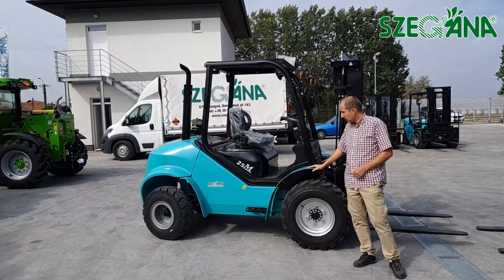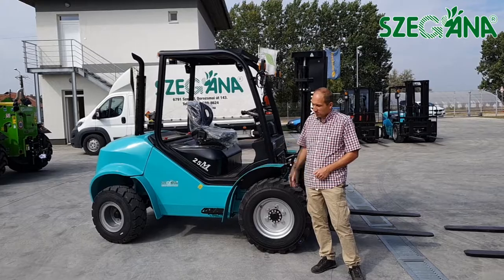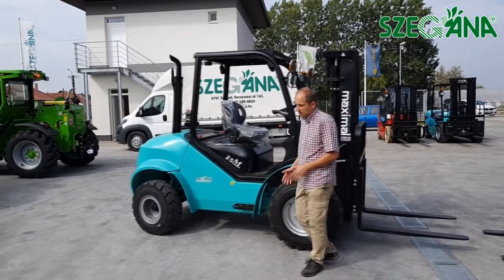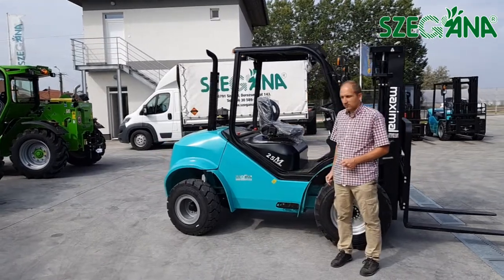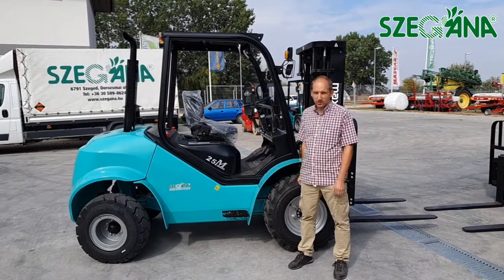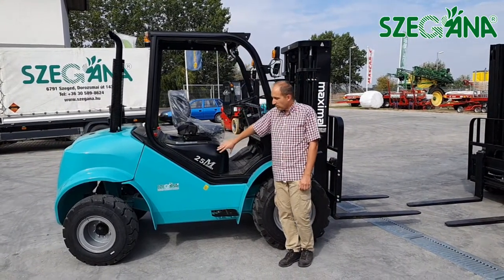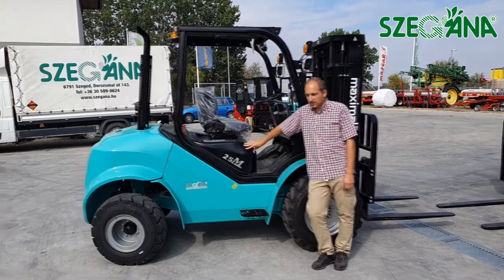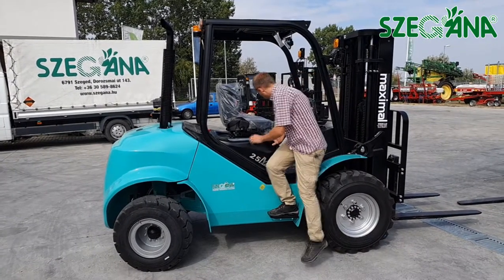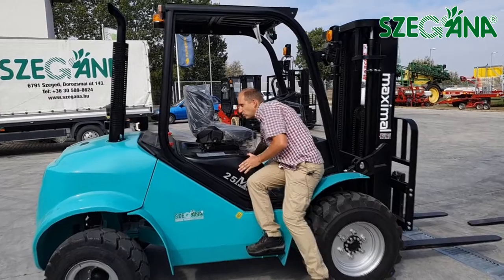Ez a terep targoncából van, ezek kétkerékhajtásúak, van belőlük összkerekes is, többféle változatban — ez hidrosztatikus, illetve hidrodinamikus vagy hidraulikus hajtása. Van a hátsókerékhajtás megoldva. Maga a motor minden esetben japán motor, ezek dízel meghajtásúak. Ebben a konkrét gépben Mitsubishi motor van — ki is nyitom, meg lehet nézni, ez egy 46 lóerős motor.